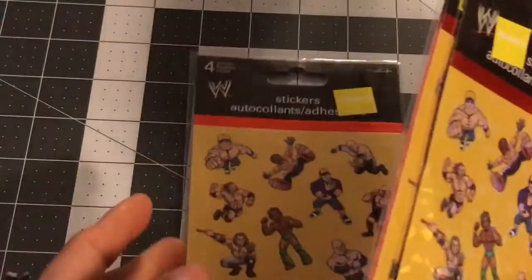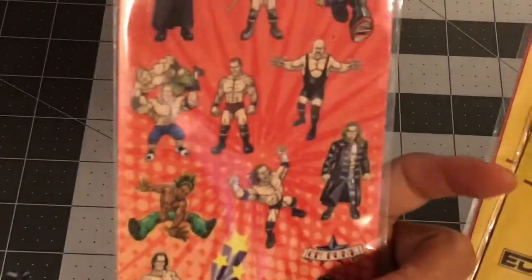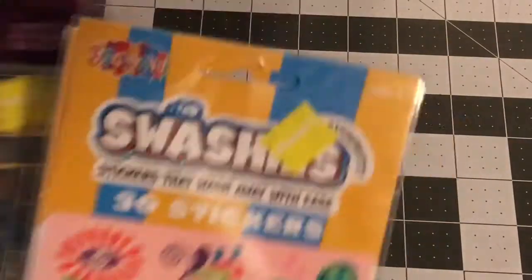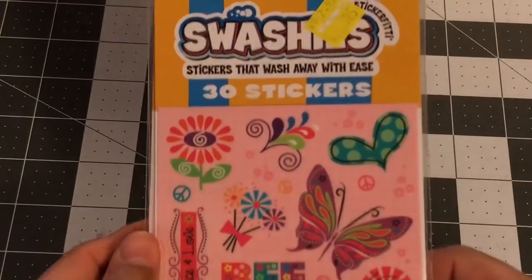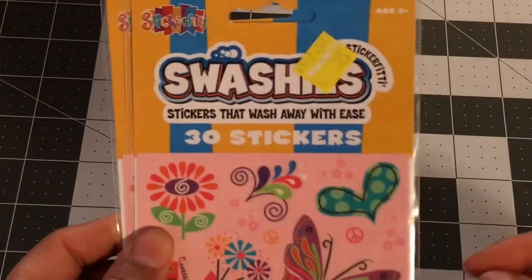I'm not a huge wrestling fan but my husband loves wrestling, so sometimes I'll do a spread related to that. I'll keep one and give the others away. This BFF girl talk set was 25 cents each — very girly and super cute.